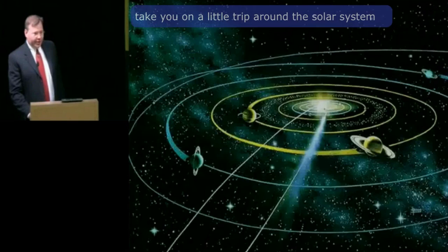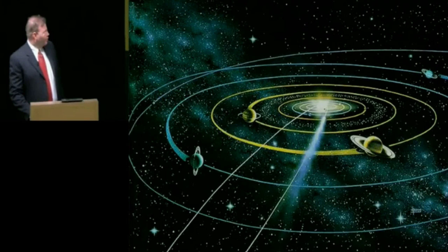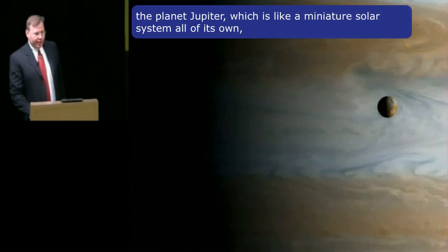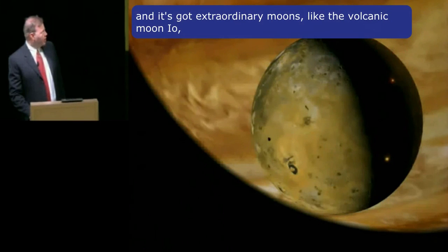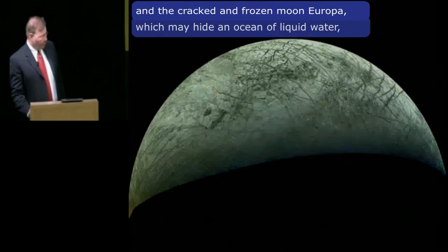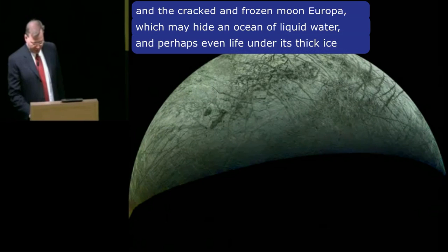I'd like to take you on a little trip around the solar system. We'll start with the planet Jupiter, which is like a miniature solar system all of its own. It's got extraordinary moons like the volcanic moon Io and the cracked and frozen moon Europa, which may hide an ocean of liquid water and perhaps even life under its thick ice.